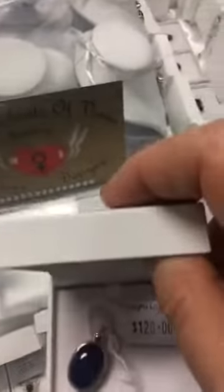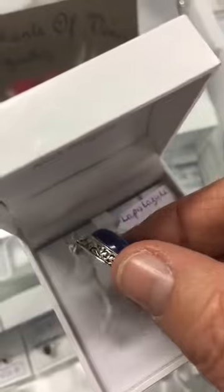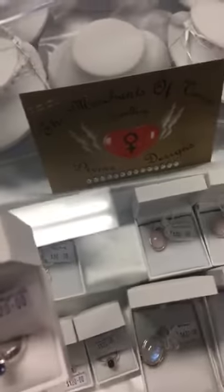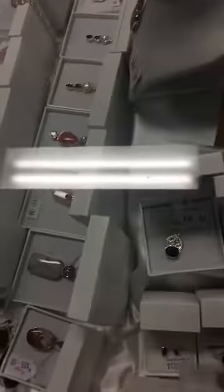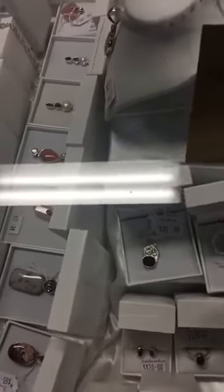I also have a lovely lapis lazuli pendant that I'll show you. I'm just in my crystal cabinet here — look at the work on the side of it. Can you see? Beautiful sterling silver work on the pendant, it's just amazing.